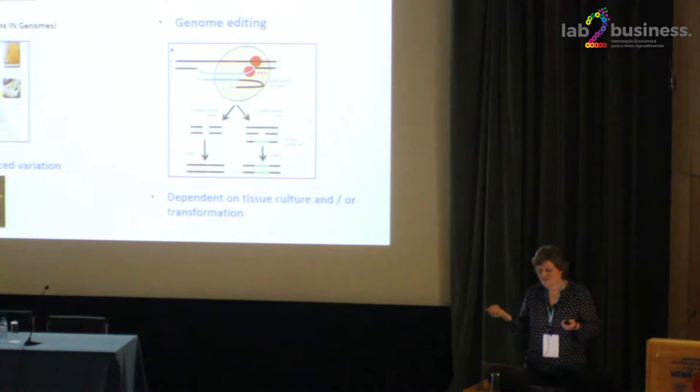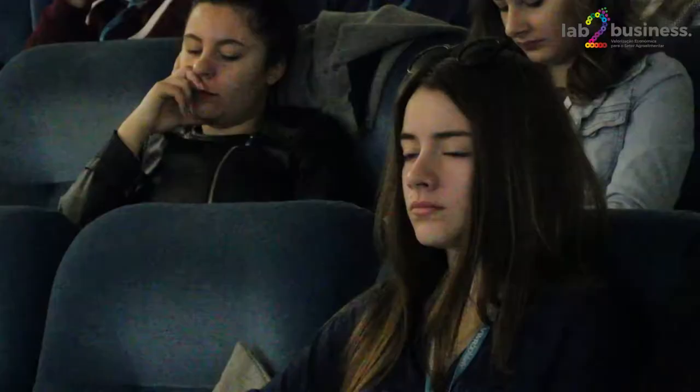I think it will have a massive influence in agriculture — of course it's just one technology. We need all the technologies we can get our hands on at the moment, with the problems we have in producing sufficient food and worrying about the environment. But gene editing has so many applications and so many ways it can be used that it gives us a lot more flexibility and a lot more precision than we've ever had before.